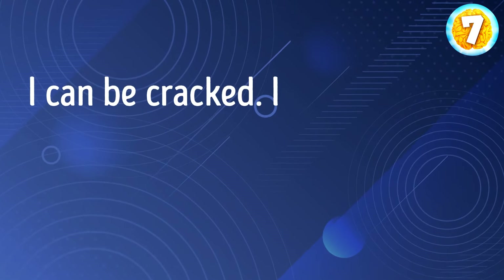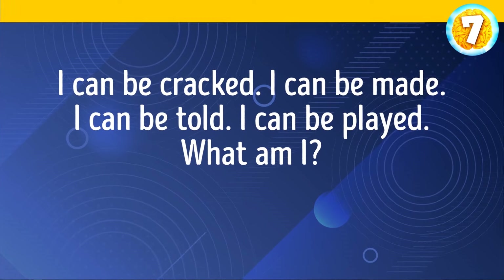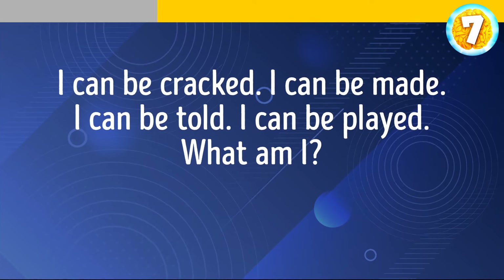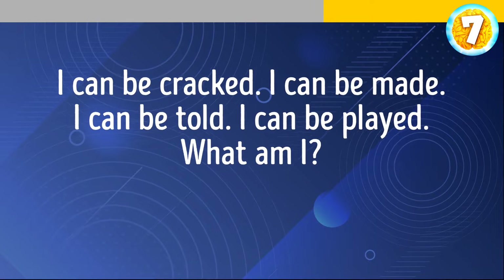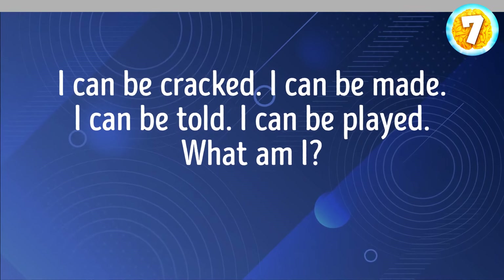I can be cracked. I can be made. I can be told. I can be played. What am I? I'm a joke.